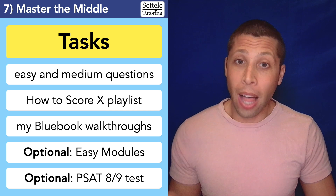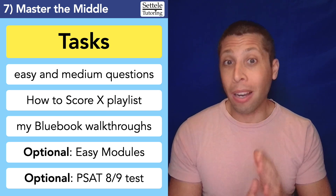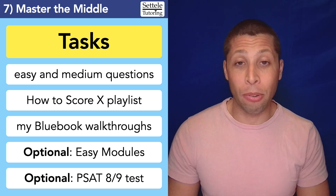You want to take advantage of every single opportunity to learn something new. And I feel like with step seven, a lot of people kind of skip it — and they really shouldn't. You want to be as thorough as possible. Every stumble needs to be fixed in order to get those 700, 750 scores. So this mastering the middle step is really, really important.